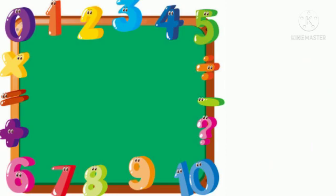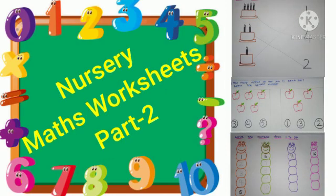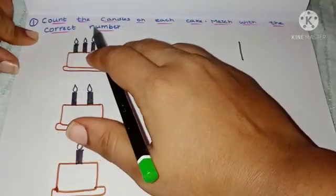Hello everyone, welcome to our channel. Today we are going to talk about nursery class maths worksheets, part 2. These worksheets enhance a child's intellect, imagination, fine motor skills, and boost confidence.